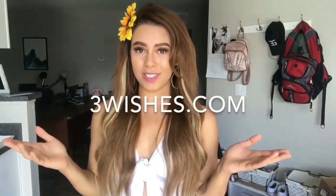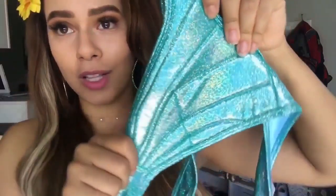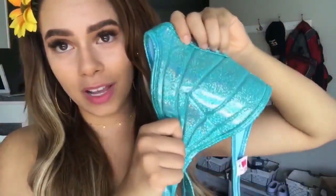This video is sponsored by ThreeWishes.com — they have everything from swimwear to costumes and accessories, lots of fun stuff you can get year-round at very reasonable prices. Today I got three different mermaid tops from their website. They're not necessarily meant for swimwear, but I think you could use them that way. The first one is from Roma Costumes — it's padded with thick padding, not push-up, and feels very high quality.